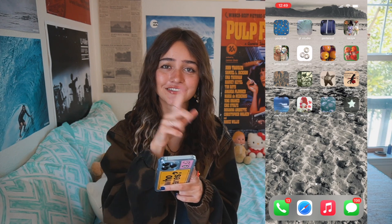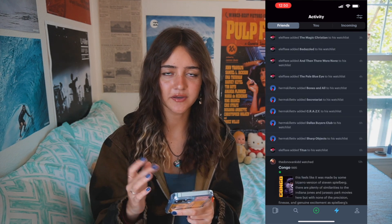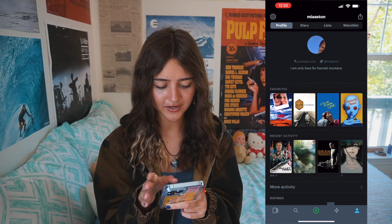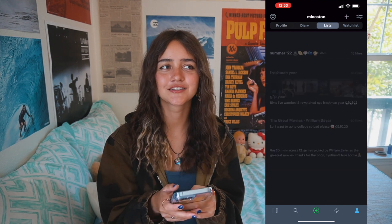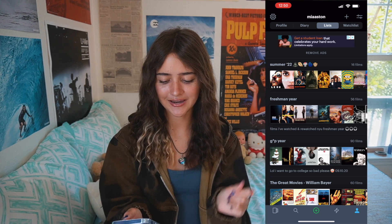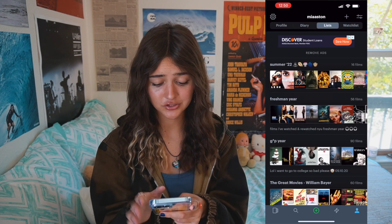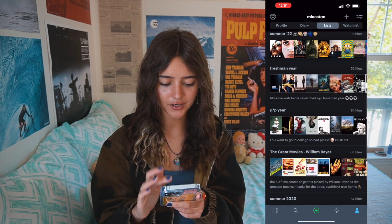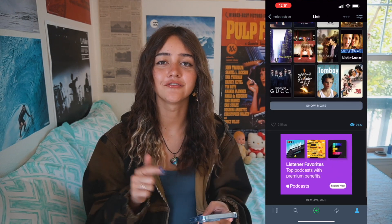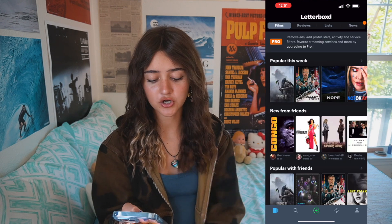The next row has Letterboxd, which is basically an app where you can add your friends and see what films they're watching. You log a movie when you watch it, review it, rate it, and create lists. My account is just 'mia astin.' I like to make lists by different time periods — I have a summer one, a freshman year one from my first year at NYU, and a COVID year one. It's a really good way to find new movies. You can also look up notable filmmakers and add your top four favorites.